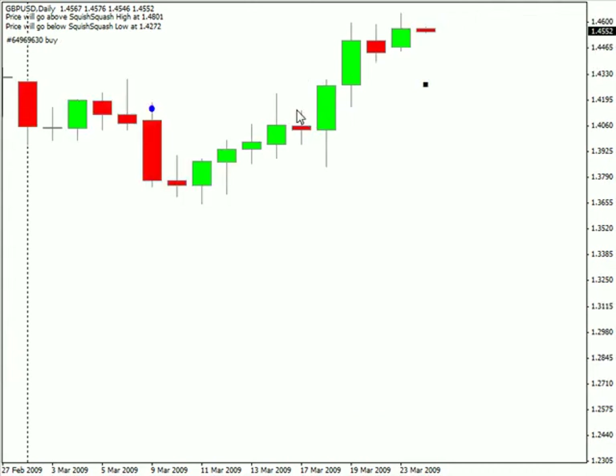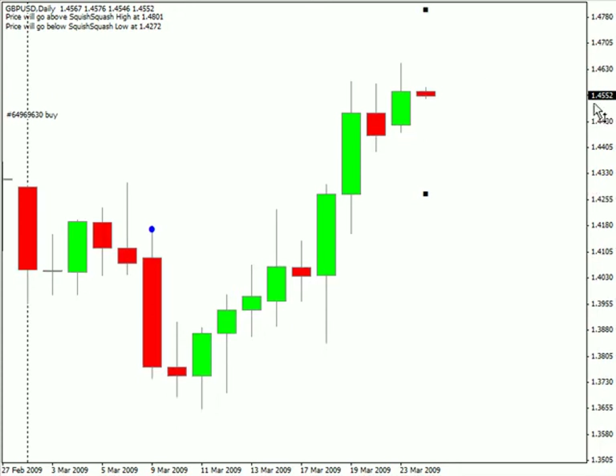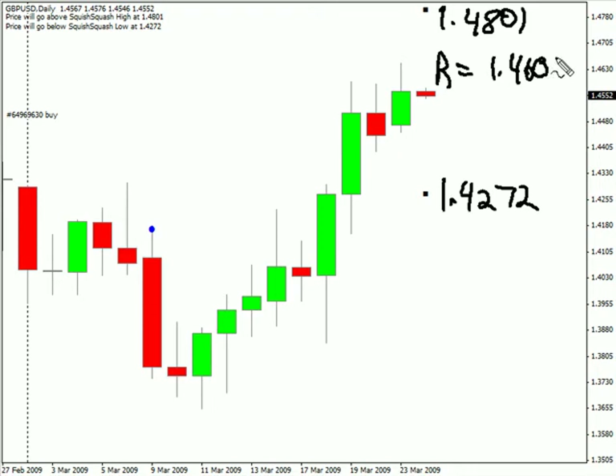Switching to the pound-US dollar pair. This pair closed up today after gapping up on the open. We are expecting this pair to move potentially as high as 148.01 and possibly as low as 142.72. Look for some resistance to come into this pair around 146.05 and look for some support around 145.04 in this particular pair.